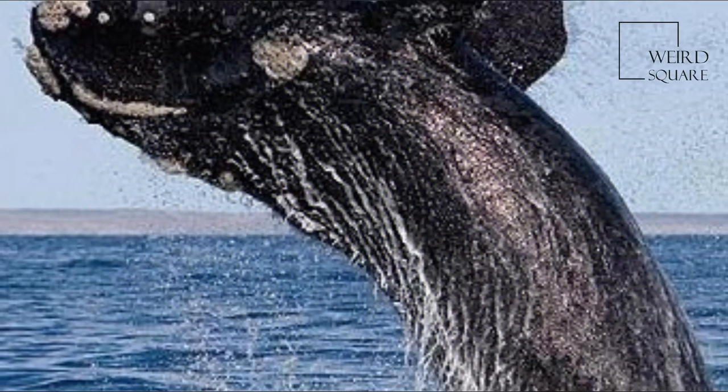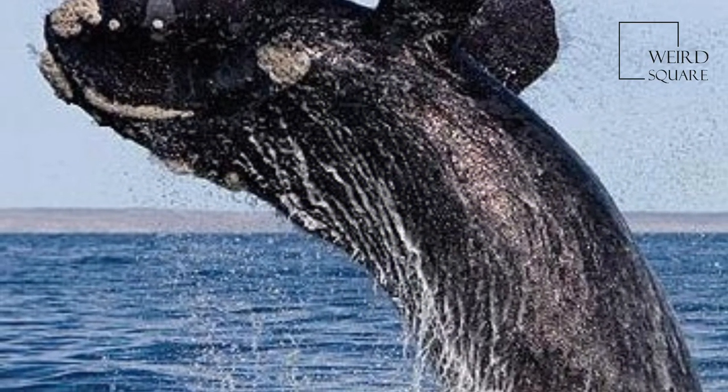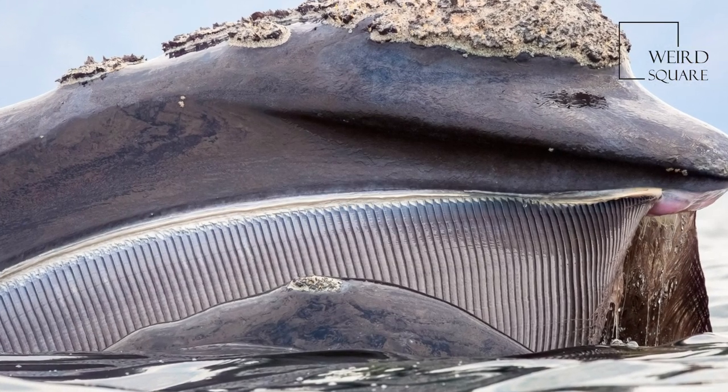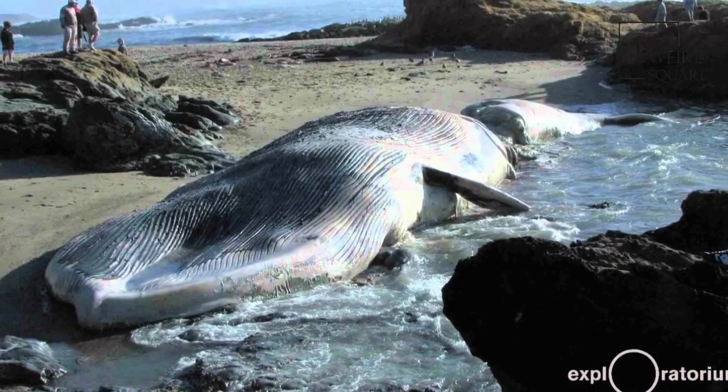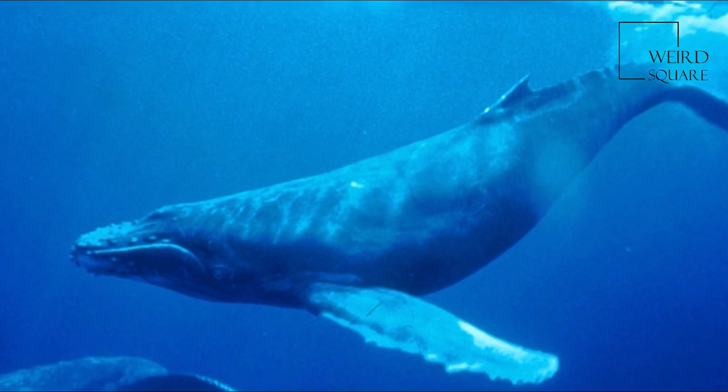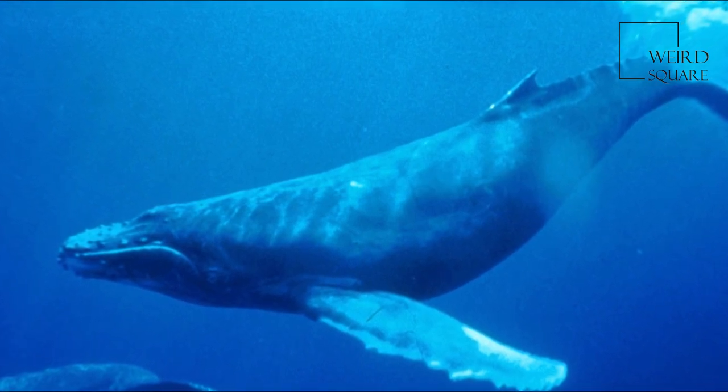There are currently fifteen species of baleen whale. While cetaceans were historically thought to have descended from mesonychids, molecular evidence supports them as relatives of even-toed ungulates. Baleen whales split from toothed whales around 34 million years ago.